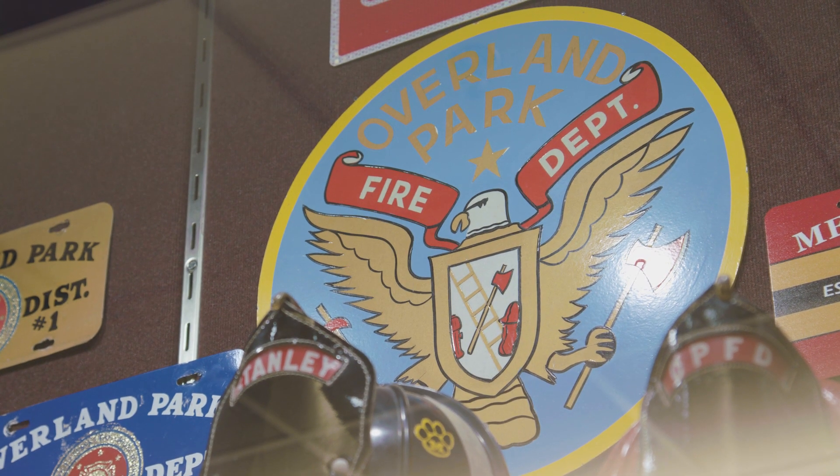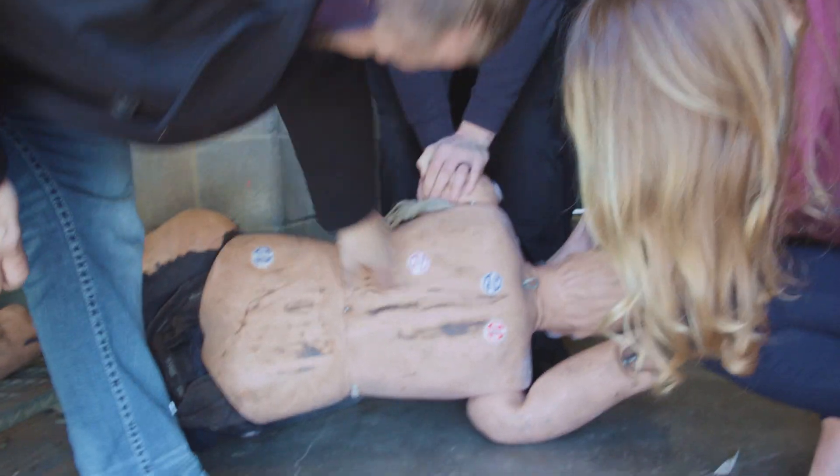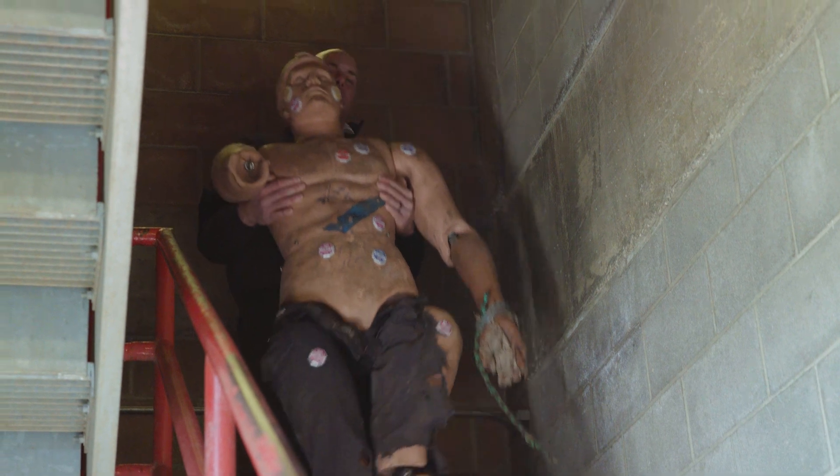With the help of the Overland Park Fire Department, the team will test how dangerous a fall is from stairs.